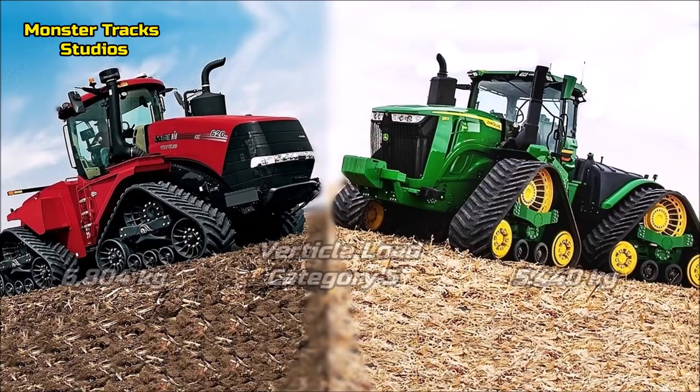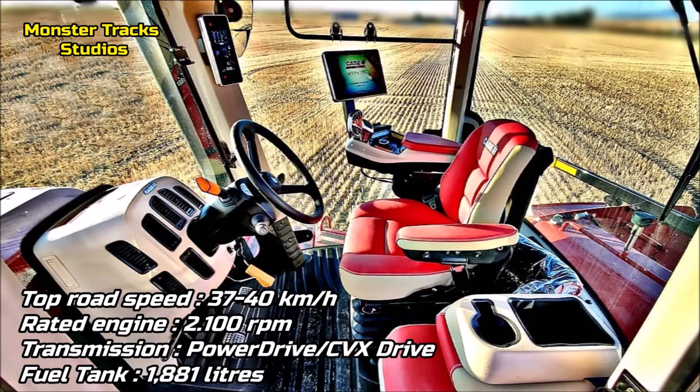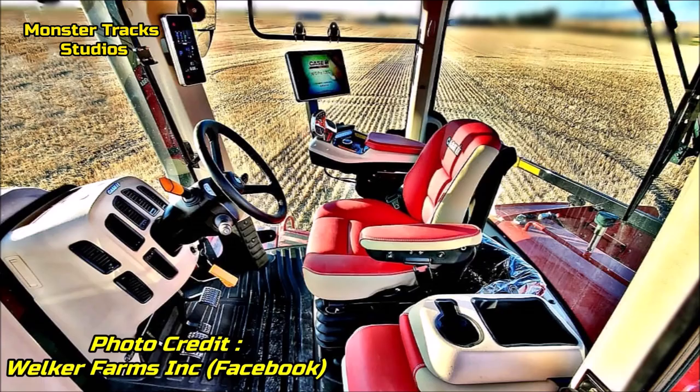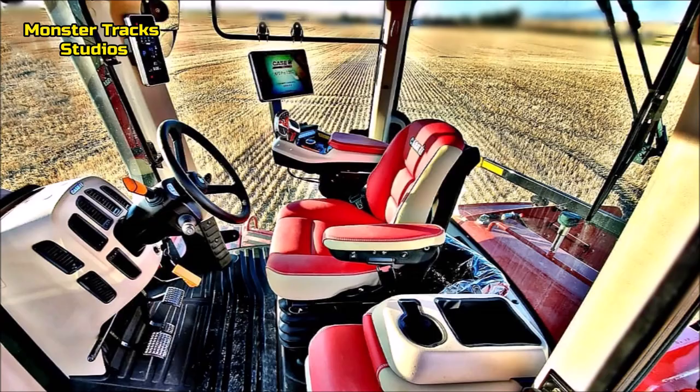The top road speed of Case is 37 to 40 km/h at 2,100 rpm rated engine speed, wearing the PowerDrive or CVX Drive transmission, with a max fuel tank capacity of 1,881 liters. The futuristic cabin includes an exclusive 4-point cab suspension system, luxurious yet practical seating, 40-degree seat swiveling, integrated multi-controller armrest and AFS Pro 700 display, optional seat heating and ventilation, fold-down passenger seat and work tray, plus an LED lighting package.